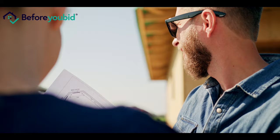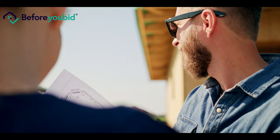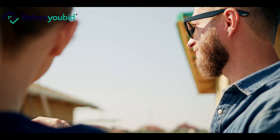Before You Bid came into the office and introduced their services to me, and I thought, isn't this a really good opportunity for the seller to actually find out what's wrong with their home? So when they're preparing their house for sale, if there are any issues with the property, they can fix them up before they go to market.